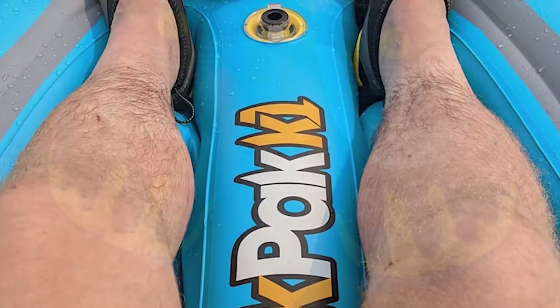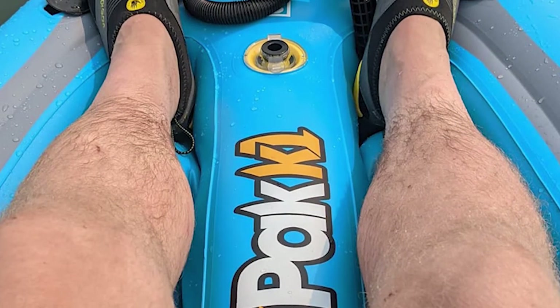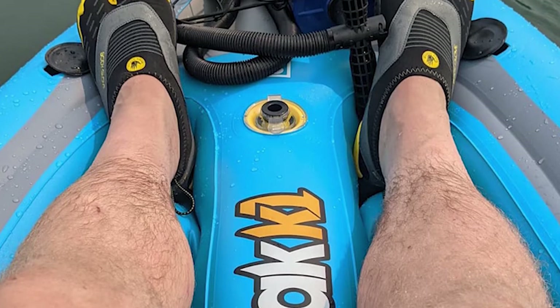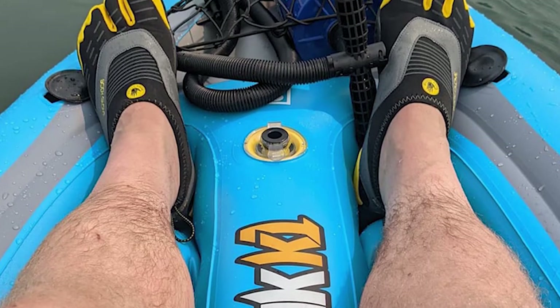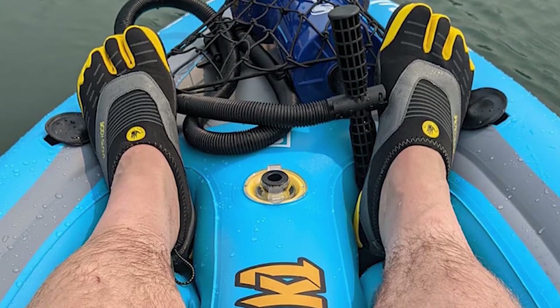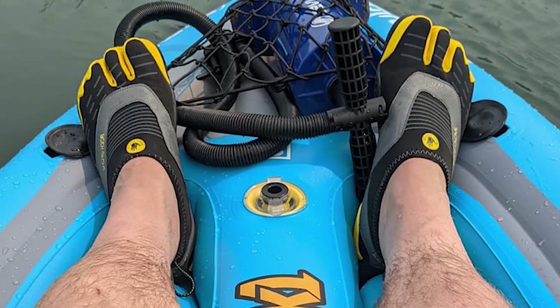Stretch Fit Upper and Adjustable Shock Lace System allows for an easy slip-on entry while maintaining a snug fit. Flexible, breathable and lightweight water shoe makes it perfect for kayaking, stand-up paddle boarding, fishing, swimming, or any other activity in or near water.